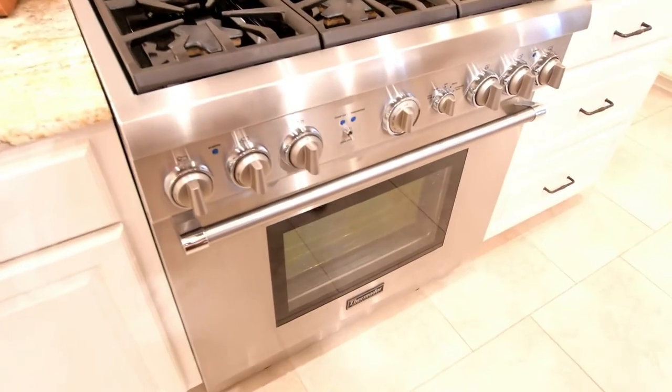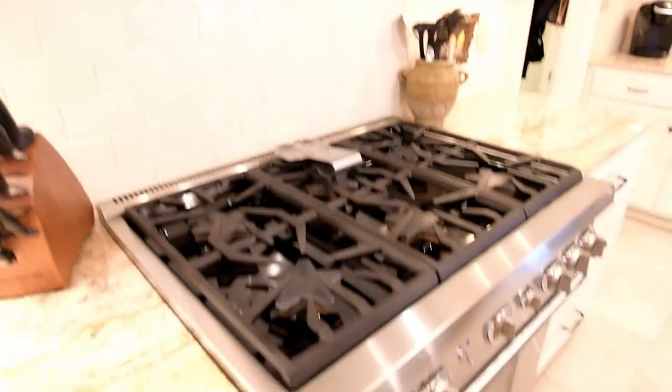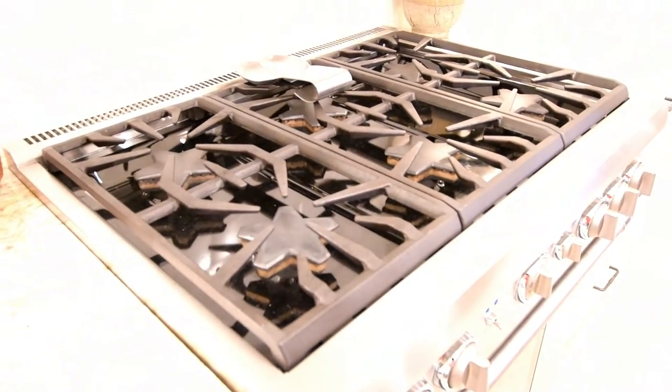One of my favorite things I love about this kitchen is this beautiful six-burner professional Thermidor oven and range. Most of you guys know I love to cook — you can cook a whole lot of good Cajun food on this bad boy.